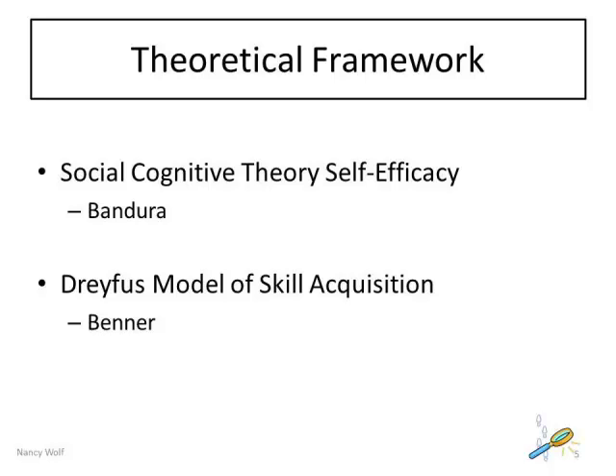Benner's work, From Novice to Expert, also provides nursing theory to support this study. Patricia Benner provides essential understanding of how knowledge and skills are acquired and applied to nursing practice. For example, beginners have no experience with situations in which they are expected to perform; they learn context-free rules to apply universally. Providing students with a communication tool will empower them to communicate with members of the health care team in a concise and organized fashion. Both theories can be empirically tested.